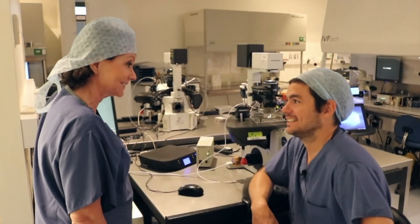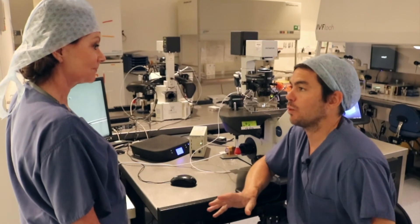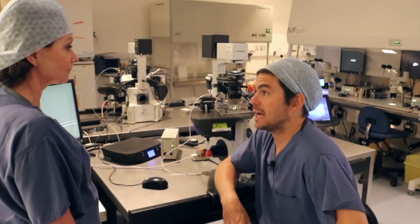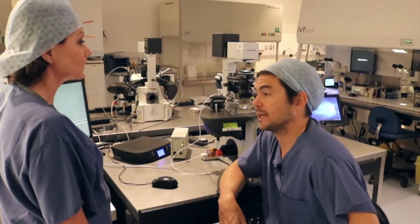Rob, that looks like it went really well. Yeah, absolutely — that was textbook perfect and that's just what we would like to do in the lab for every single egg we inject. However, despite that being a great example of ICSI and the egg looking nice and mature, it doesn't necessarily mean it will fertilise.